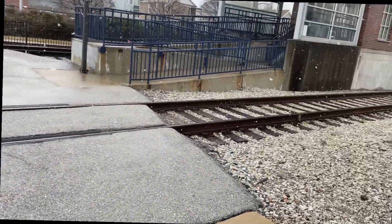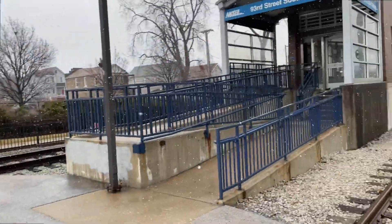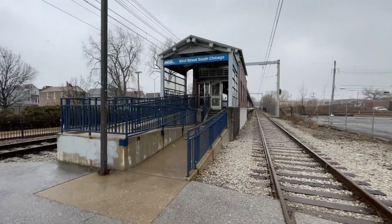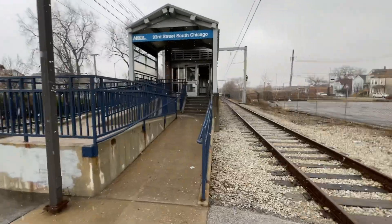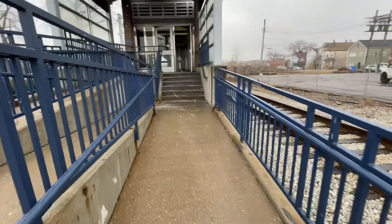Hello everyone, it's me in the States of the 90s. So today we're going to be taking a tour at the 93rd Street, South Chicago, end of the line for the South Chicago branch, Metra Electric.